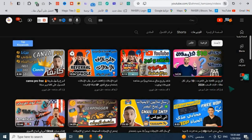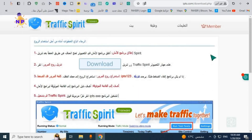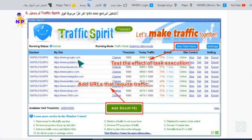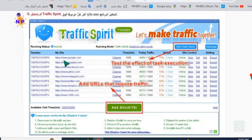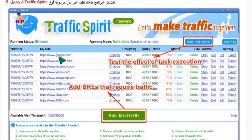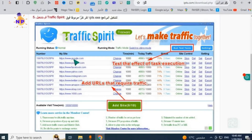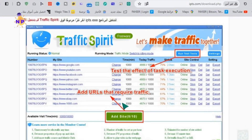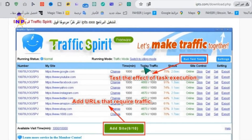I will leave the link to this website in the description below the video or in the first comment. This is the Traffic Spray website - the tool we will use today. As you can see, you can add 10 links daily and request 1,000 visits for each link, with a maximum of 4,000 visits per link. This means each link can receive 4,000 visits every 24 hours for free, and the tool continues working without any issues.